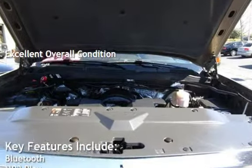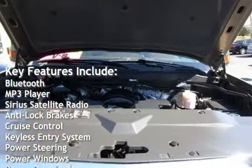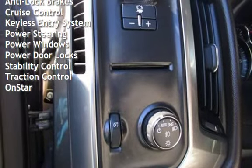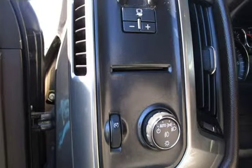Key features include Bluetooth, MP3 player, Sirius satellite radio, anti-lock brakes, cruise control, keyless entry, power steering, power windows, power door locks, stability control, traction control, and OnStar. We'll see you next time.